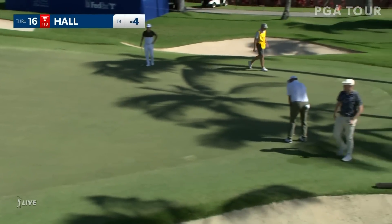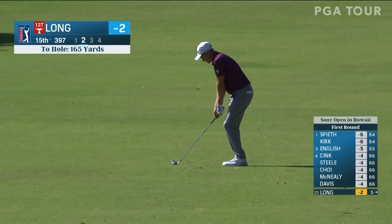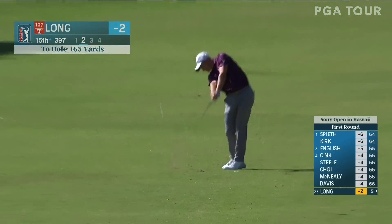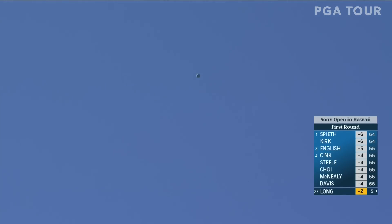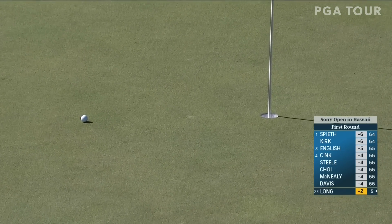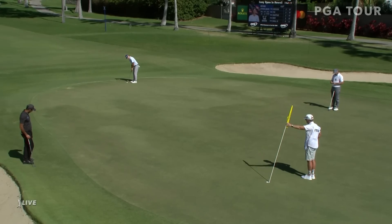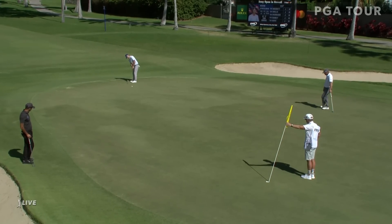This is a good touch. Korn Ferry Tour graduate. This is Adam Long, second at the 15th — a layup hole off the tee, short iron into the green. That's about as well as you can do without holing it. So cool that he's out here playing well.